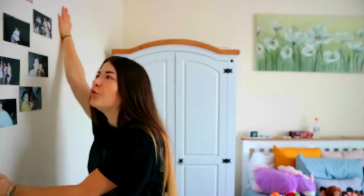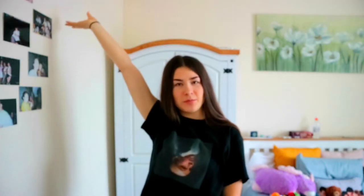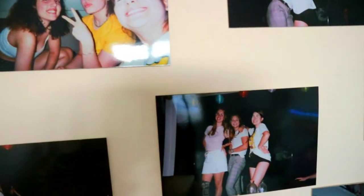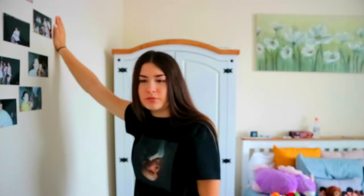Here on my wall I have my picture wall — my wall of fame. These are the pictures I took on my birthday with all of my friends, and I just wanted to put them up so that I could see them all day.